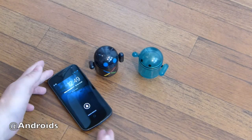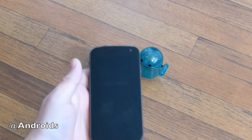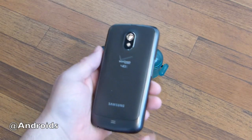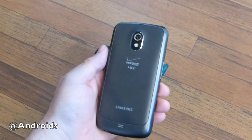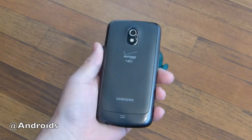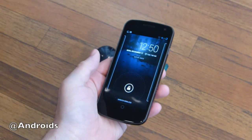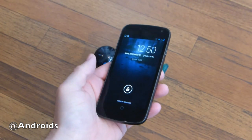Hey guys, Cory here with Android Community. As you can see we have a little bit of a Nexus and Soundgermod love here. This is the Verizon Galaxy Nexus, and today the Soundgermod crew has just released Soundgermod 10.1, which is Android 4.2.1 Jellybean — the absolute latest version of Jellybean for the Verizon Galaxy Nexus.